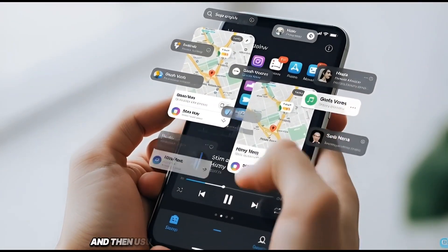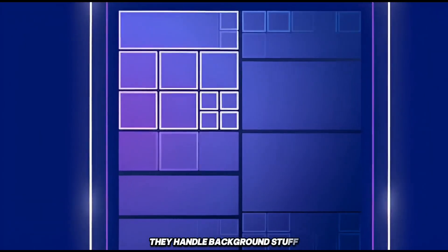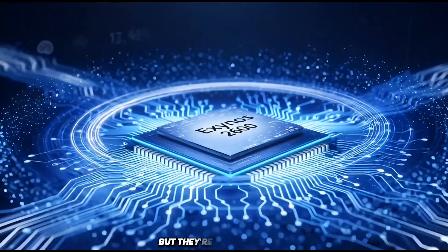And then, usually, you have low-end cores. These are tiny, very power-efficient cores. They handle background stuff — things like syncing emails, location services, notifications, small system tasks. They save battery, but they're also very weak.